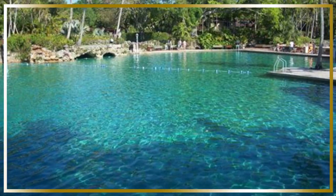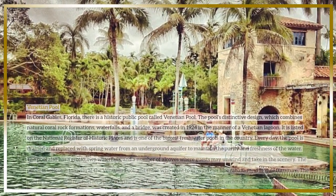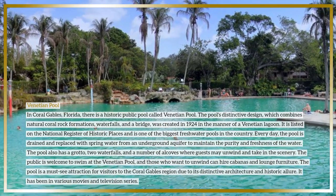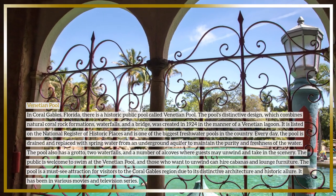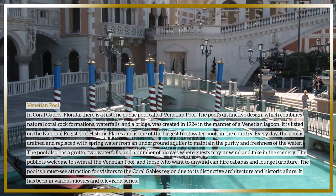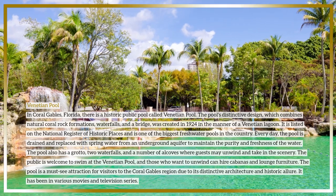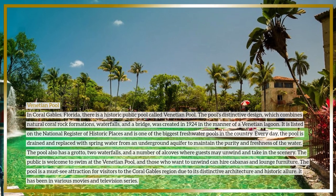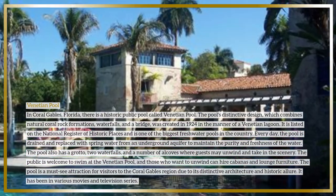The Venetian Pool is a historic public pool in Coral Gables, Florida. Its distinctive design — which combines natural coral rock formations, waterfalls, and a bridge — was created in 1924 in the manner of a Venetian lagoon. Listed on the National Register of Historic Places, it is one of the biggest freshwater pools in the country. Every day the pool is drained and replaced with spring water from an underground aquifer to maintain purity and freshness.